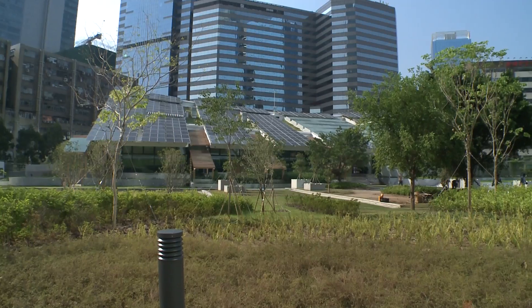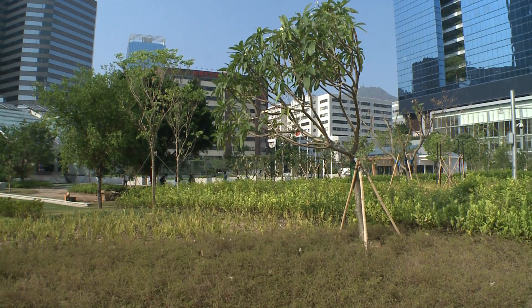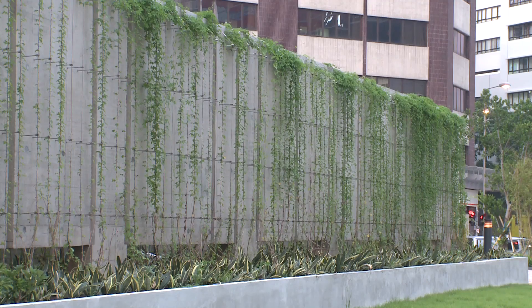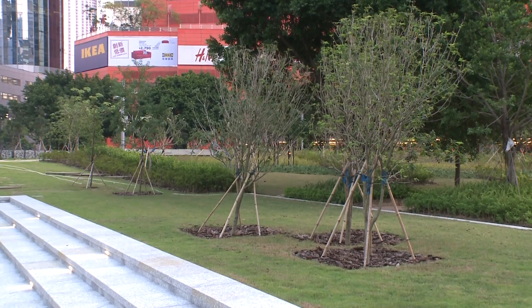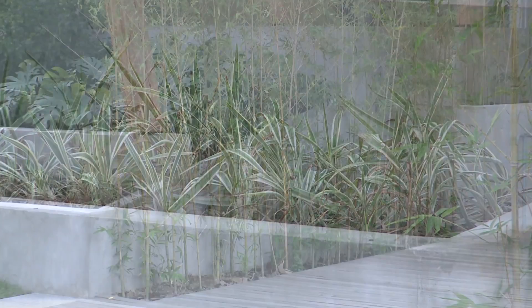Outside, a 2,000-square-meter area is a green oasis, further contributing to the building's positive influence on the climate. More than 200 native trees make this Hong Kong's first urban native woodland. At the moment it doesn't look like a woodland — it's almost like a nursery, small trees. In two or three years' time, it will look very different.